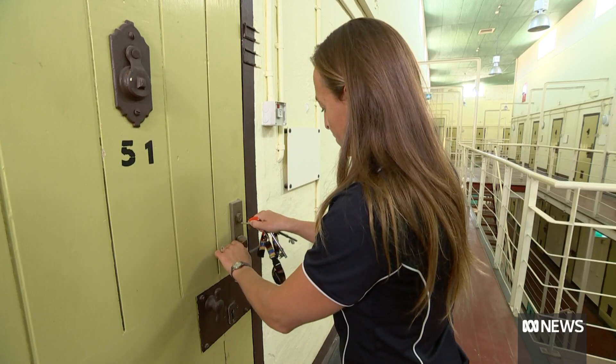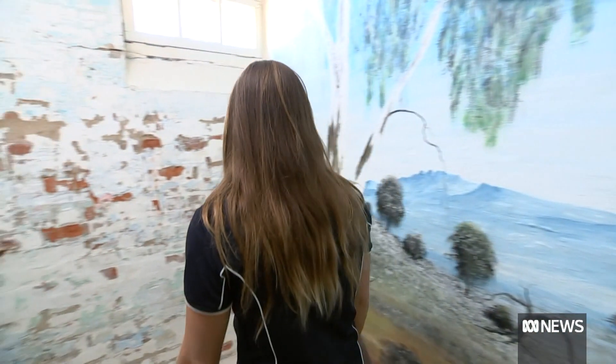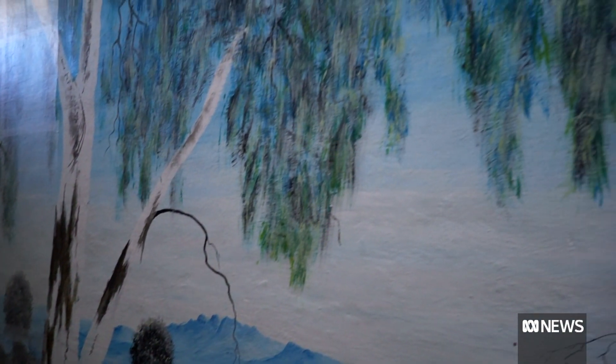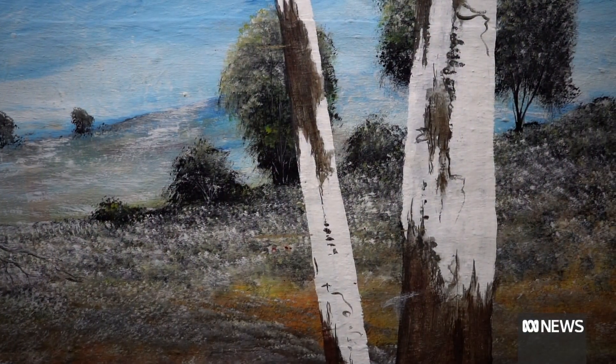A rare glimpse into what life looked like behind bars. The prisoner decided to paint his whole cell, including the ceiling and all the walls and the door. Over its 140-year lifespan, some Fremantle Prison inmates were given special privileges to paint.